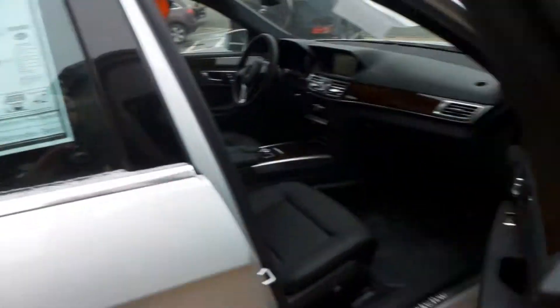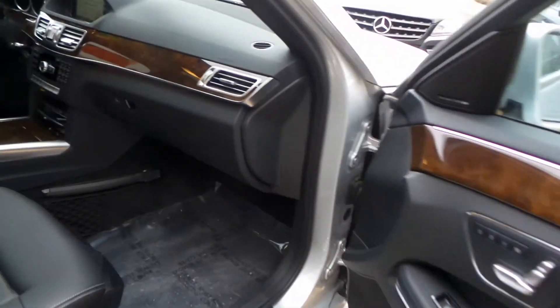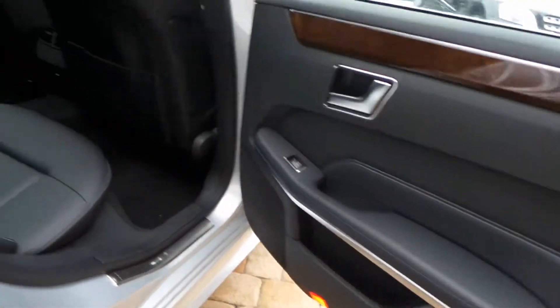Take a look at the interior. You'll see that we have a black interior with walnut trim. Real clean inside — no wear marks or scratches. You'll notice I put the rear sunshade up, so you can see that's one of the features inside this vehicle.